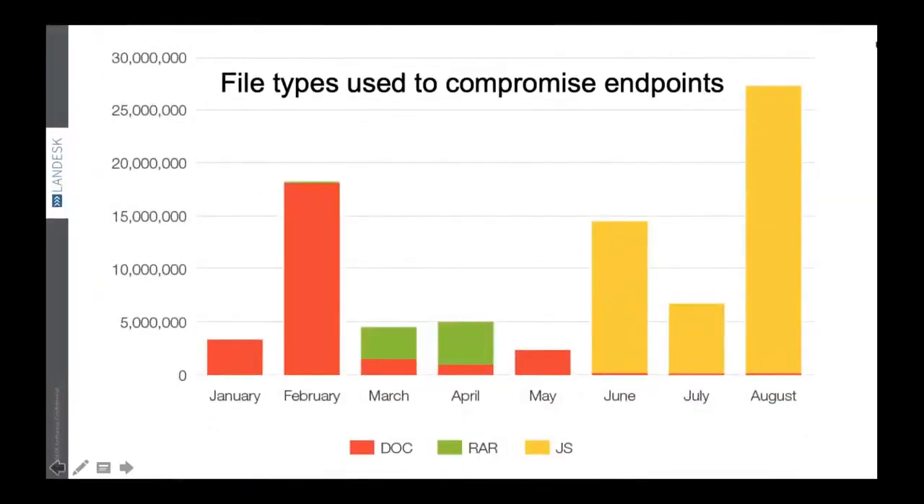If we look at the kind of file types widely used for compromising endpoints, the widely used ones are documents, doc files, RAR files, and JavaScript — with JavaScript increasingly increasing in nature on a daily basis. JavaScript is not only used in file-based attacks; nowadays JavaScript can also be used to perform file-less attacks.